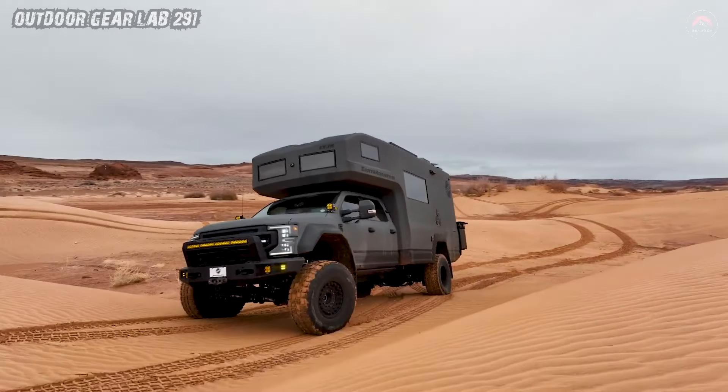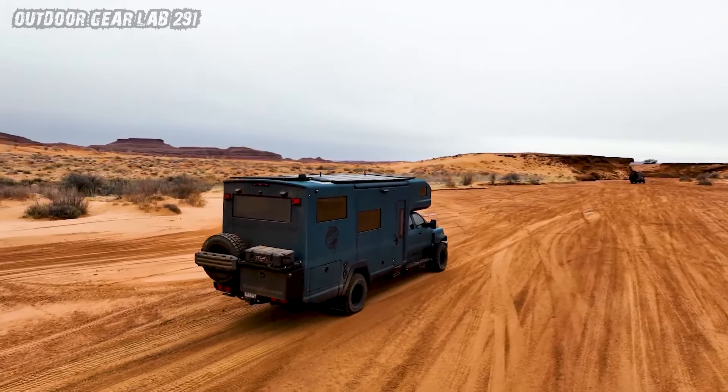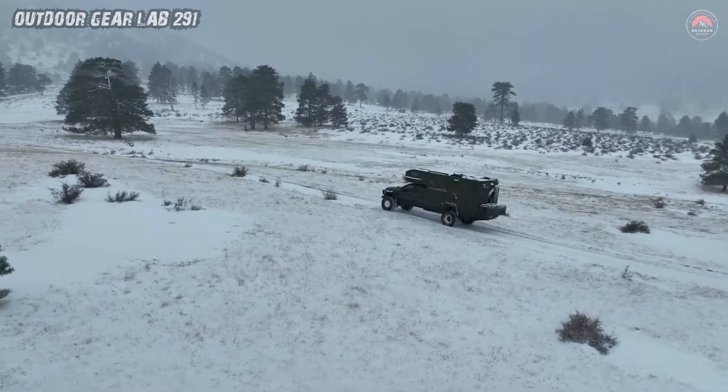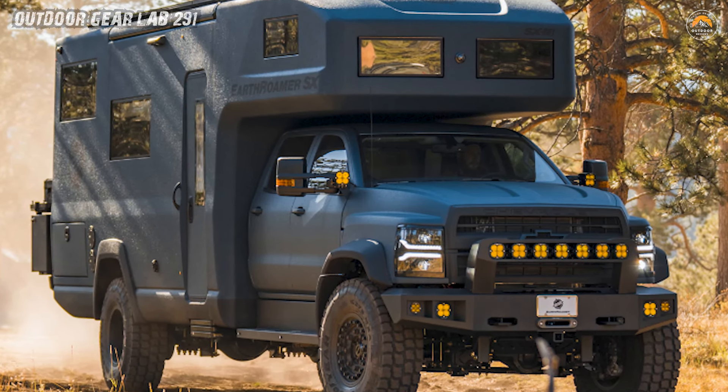With military-grade beadlock rims, this vehicle is ready for any mission, tackling rough landscapes with the agility of a well-trained operative. Clocking in at 81 mph, it's not just a rugged off-roader, it's a high-speed chase on wheels.